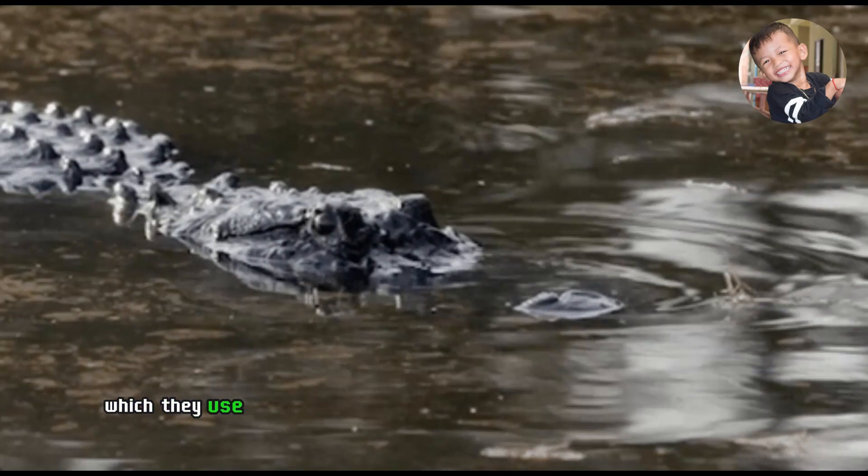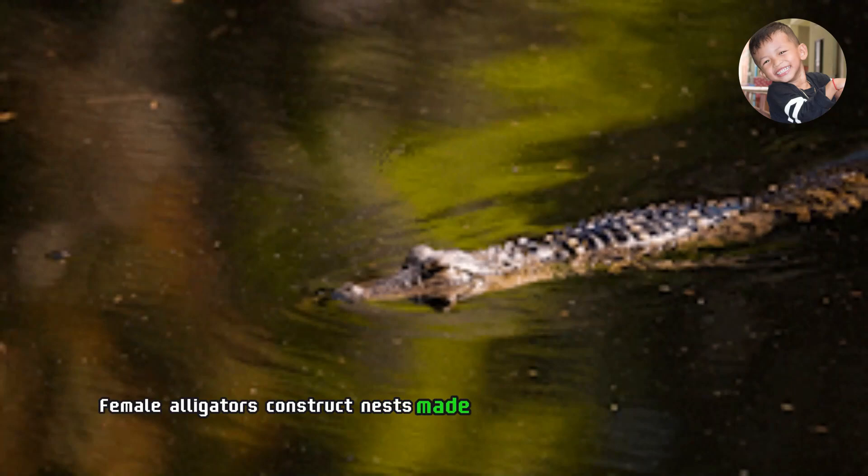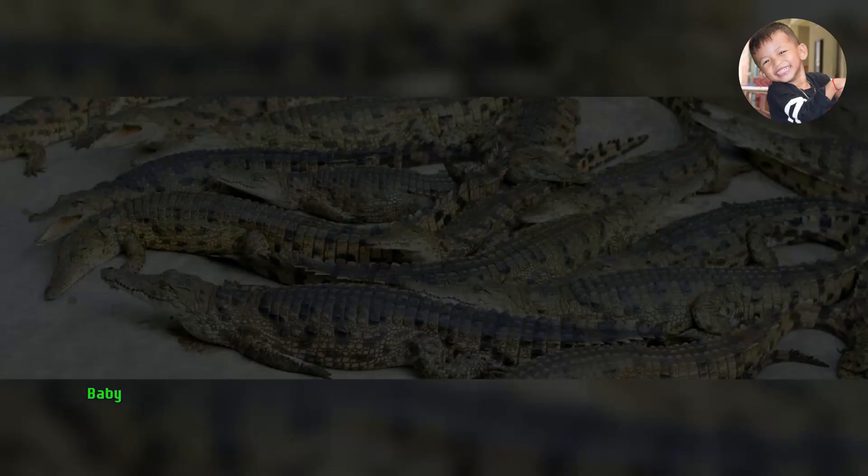Female alligators construct nests made of vegetation to lay their eggs. After an incubation period, the mother fiercely guards the nest until the hatchlings emerge. Baby alligators are born with a series of yellow bands around their bodies, which fade as they grow older.